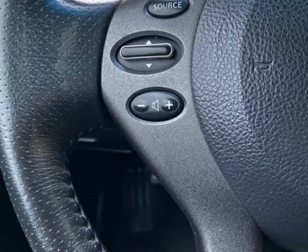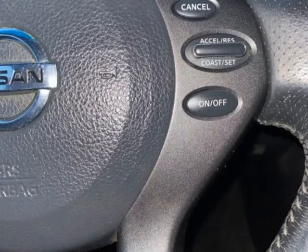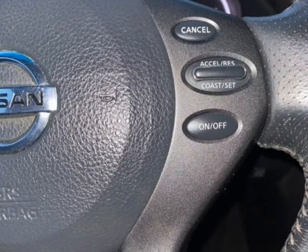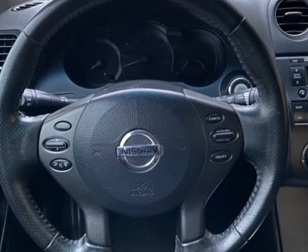All of our vehicles come with a 2-Year Maintenance Plan. Select vehicles come with a 3-Month / 3K Mile Warranty at no cost to you. Ask a sales associate for more details.